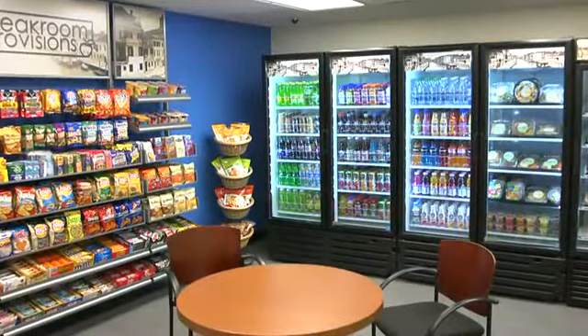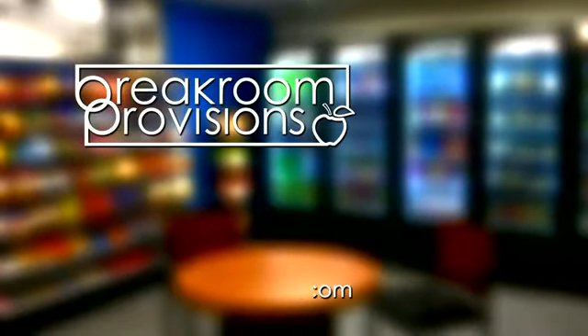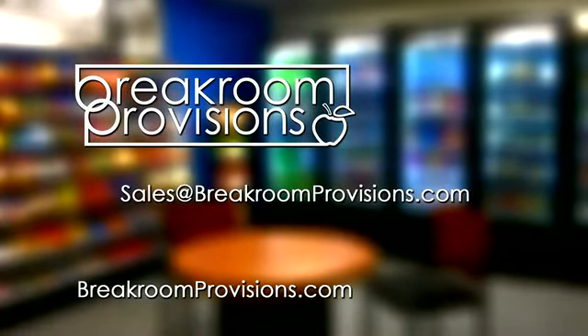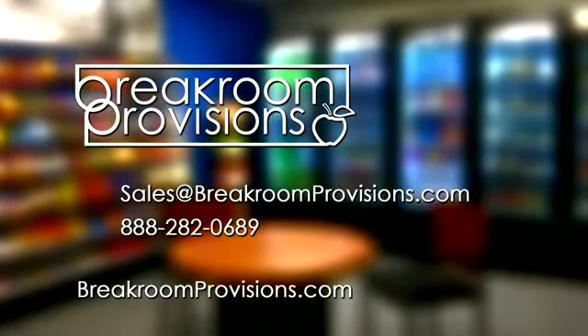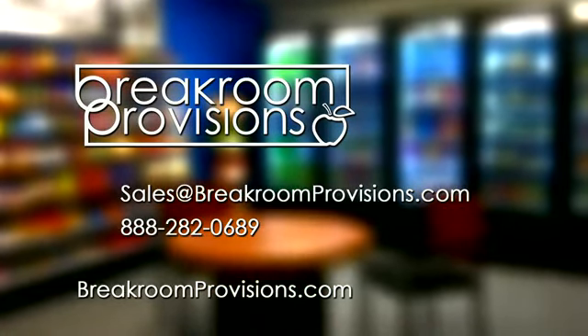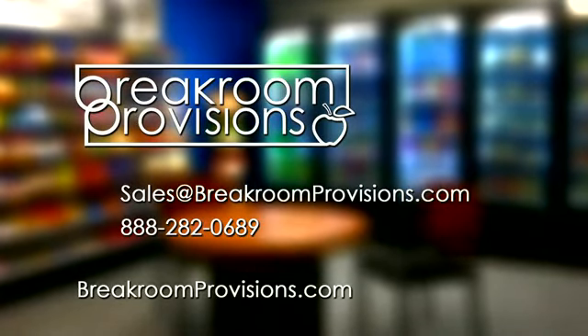To speak with a representative and learn more about this exciting new opportunity, go to BreakRoomProvisions.com, email us at sales@BreakRoomProvisions.com, or call us today at 888-282-0689. BreakRoomProvisions.com, welcome to the revolution in workplace refreshment.